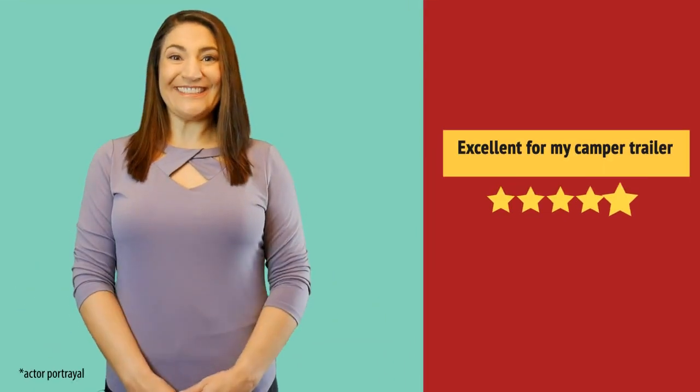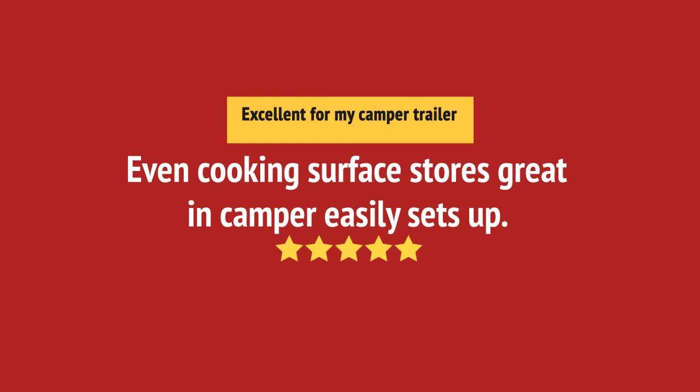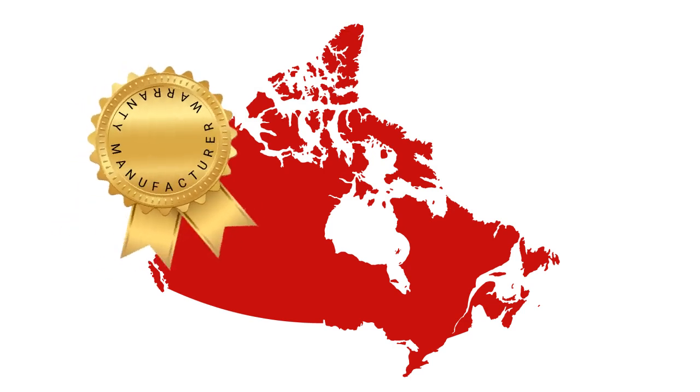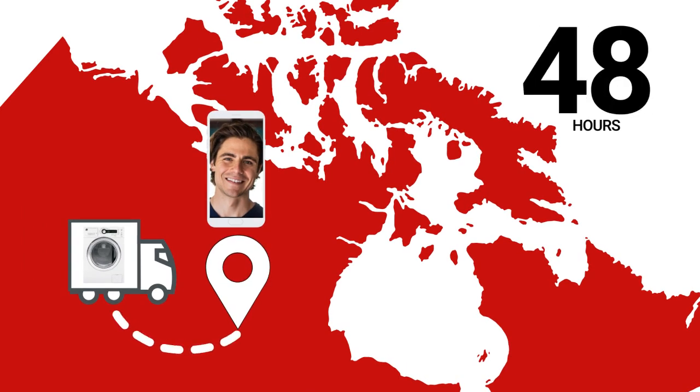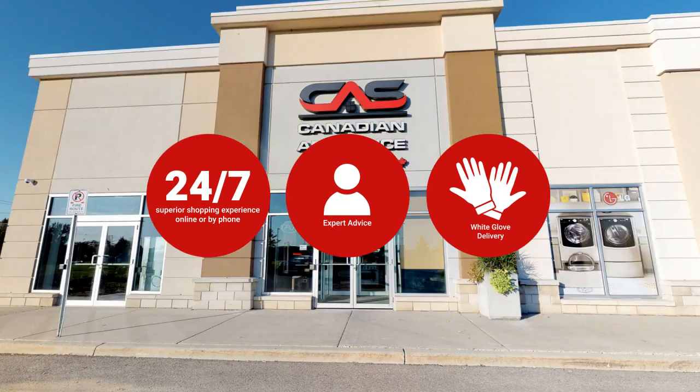Excellent product! At Canadian Appliance Source, you get manufacturer warranty on all products and join happy customers all over Canada with 48-hour white glove delivery and a superior personal shopping experience 24-7.